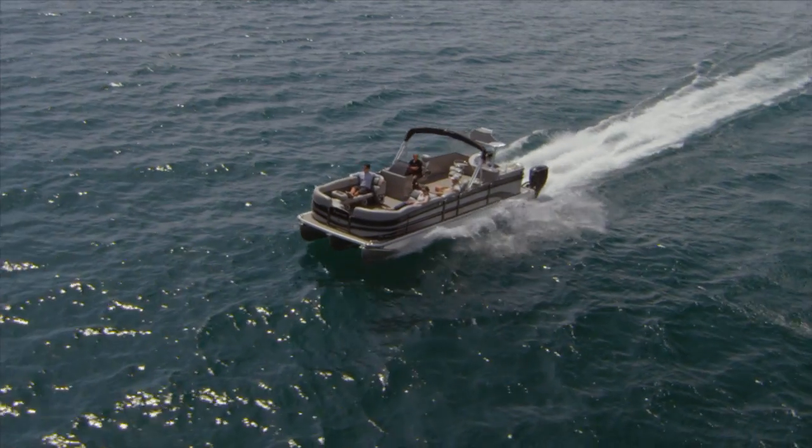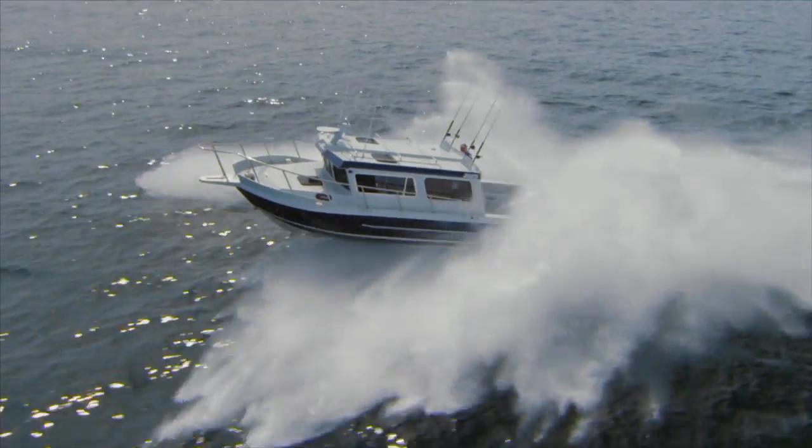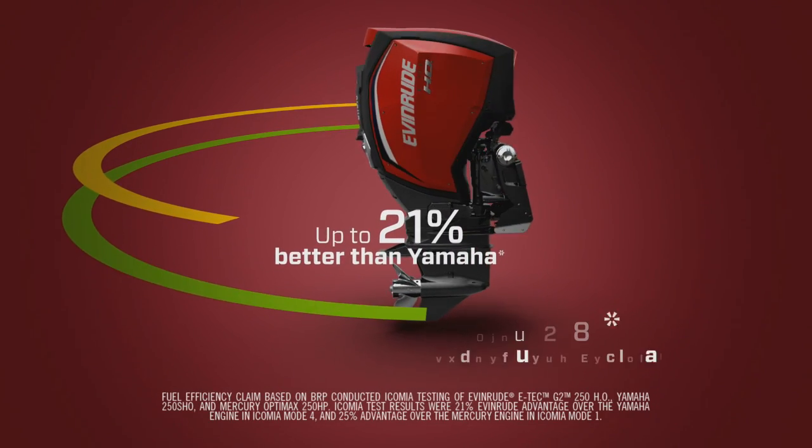And with cleaner burning comes better fuel efficiency. The new Evinrude E-TEC G2 uses pure power combustion to beat the competition with best-in-class fuel economy — 21% better than the Yamaha and 23% better than the Mercury.